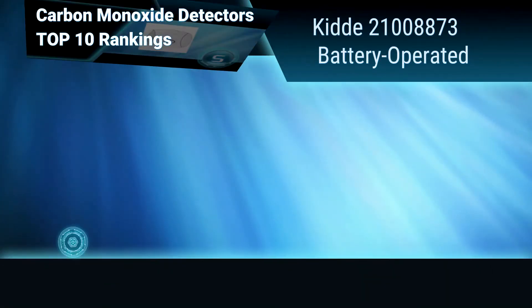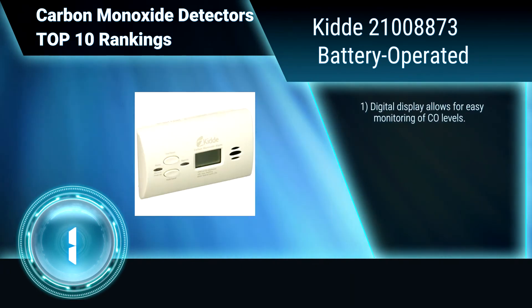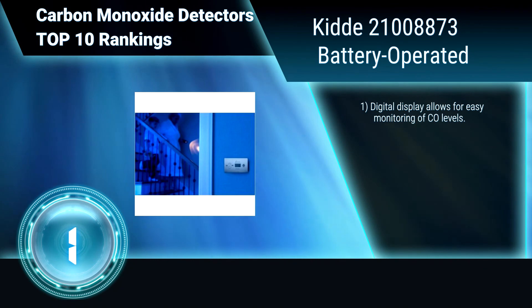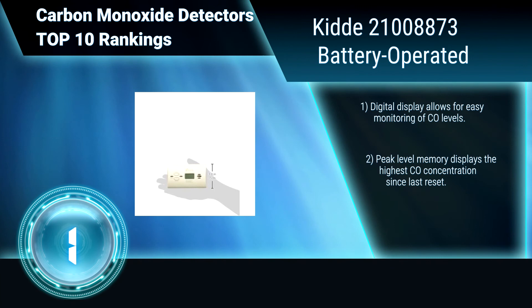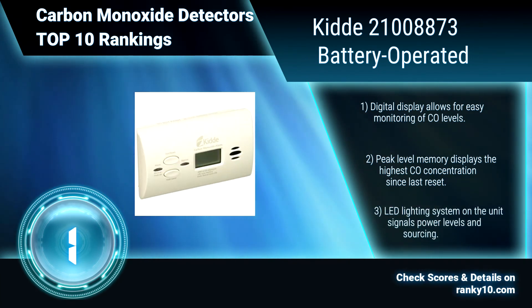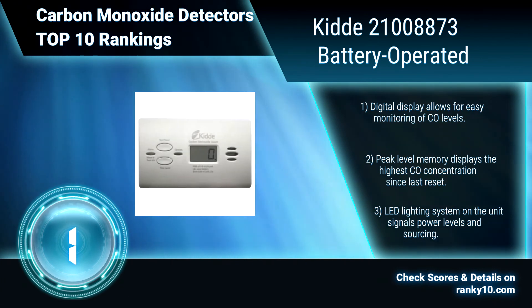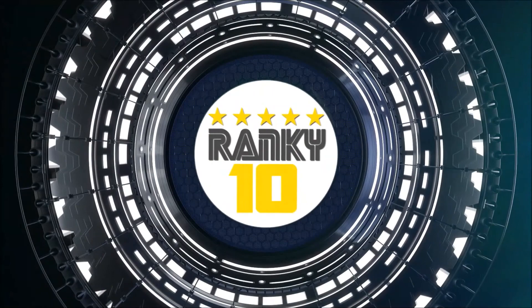Finally, Ranking Number 1: KIDA 21008873, Battery Operated. This detector is designed to sound at 85 dB at 10 feet when it detects 70 parts per million of CO for 60 to 240 minutes, 150 parts per million for 10 to 50 minutes, or 400 parts per million for 4 to 15 minutes. Digital display. Peak level memory. LED lighting system. Check ranking scores and more details on Ranky10.com.